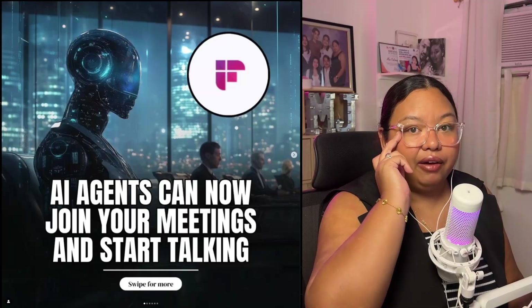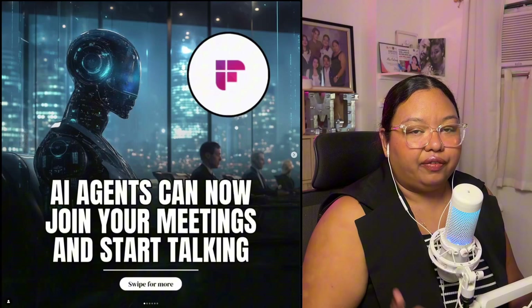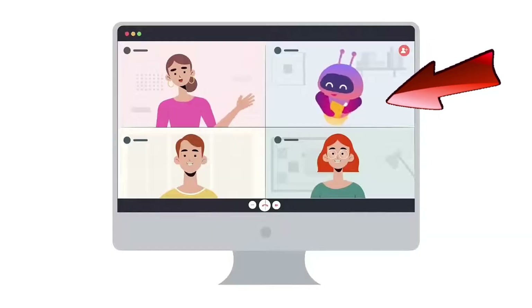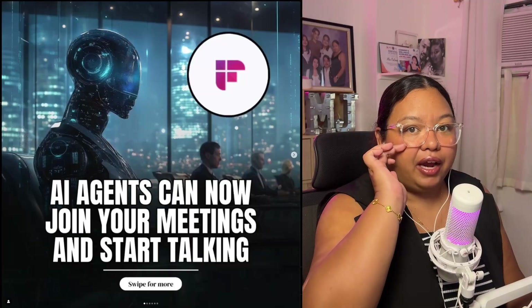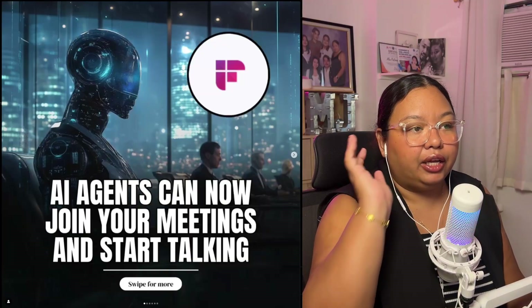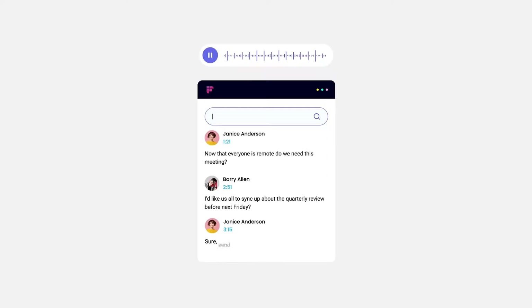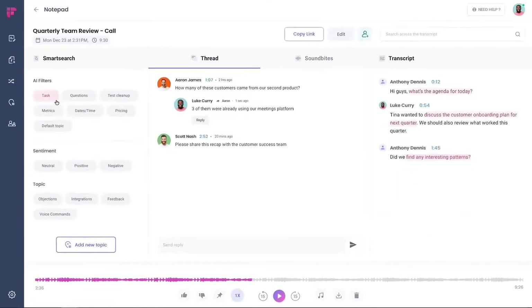The nice thing with Fireflies — the one thing that I love about it — is that if you're not available, Fireflies can actually attend the meeting for you. Another great thing is that when it records the meeting, it provides you with a summary. It already creates minutes of the meeting for you, so you don't really have to take down notes. Fireflies will record everything.